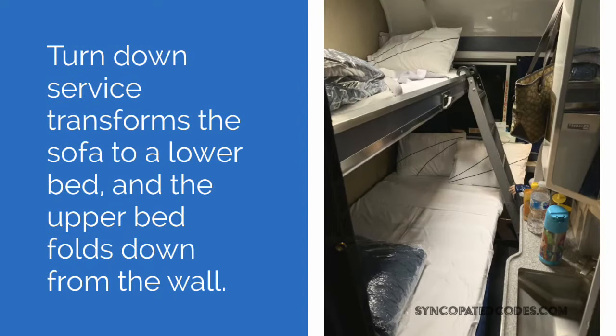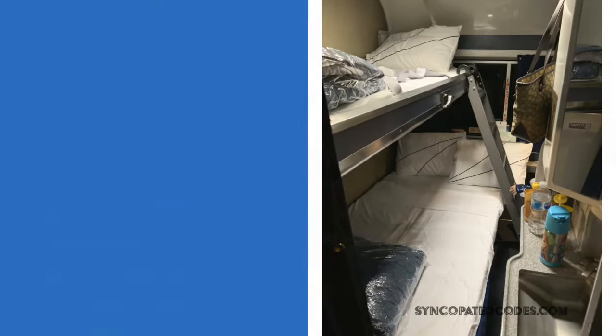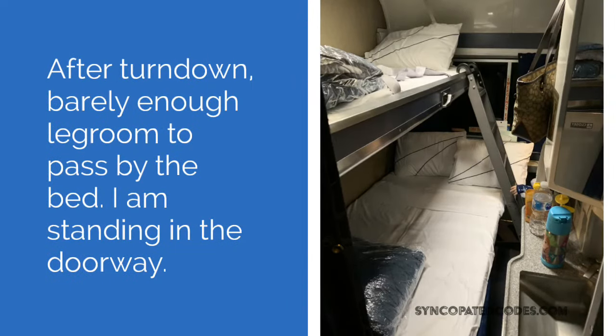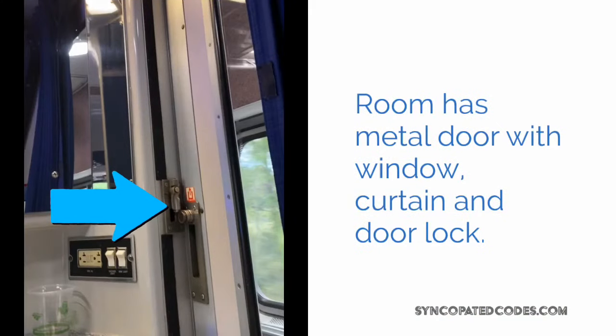Here's the sofa after turndown service where it's folded into a bed. Our particular setup had the bunk beds, which made it a little bit narrow to get through. I did like the metal lock on the door — I felt very safe.